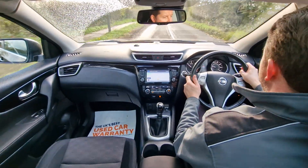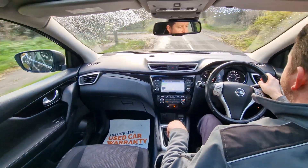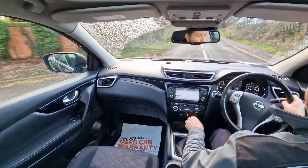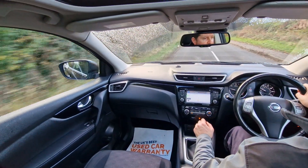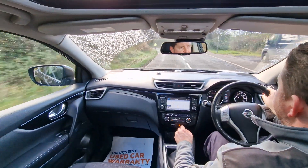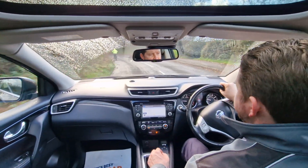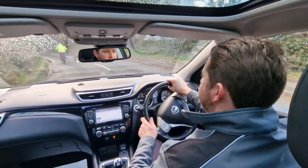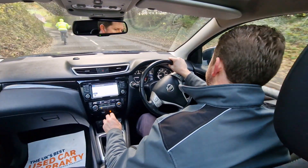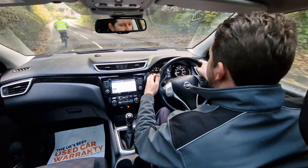The car pulled away very nicely. The clutch and the gearbox feel good. The suspension is riding the bumps on this country road with ease. Brakes feel nice. Steering feels great. So the car is driving spot on as it should — it's a really nice car to drive.